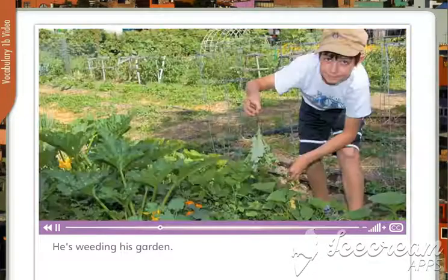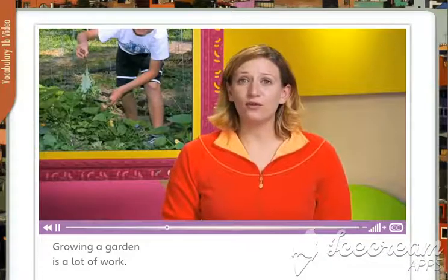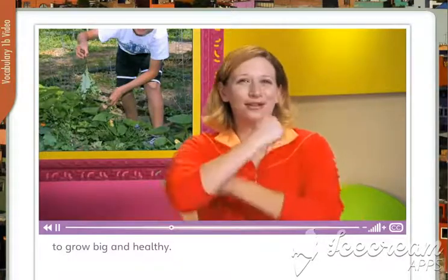He's weeding his garden. Growing a garden is a lot of work, but you need to weed around your plants if you want them to grow big and healthy.